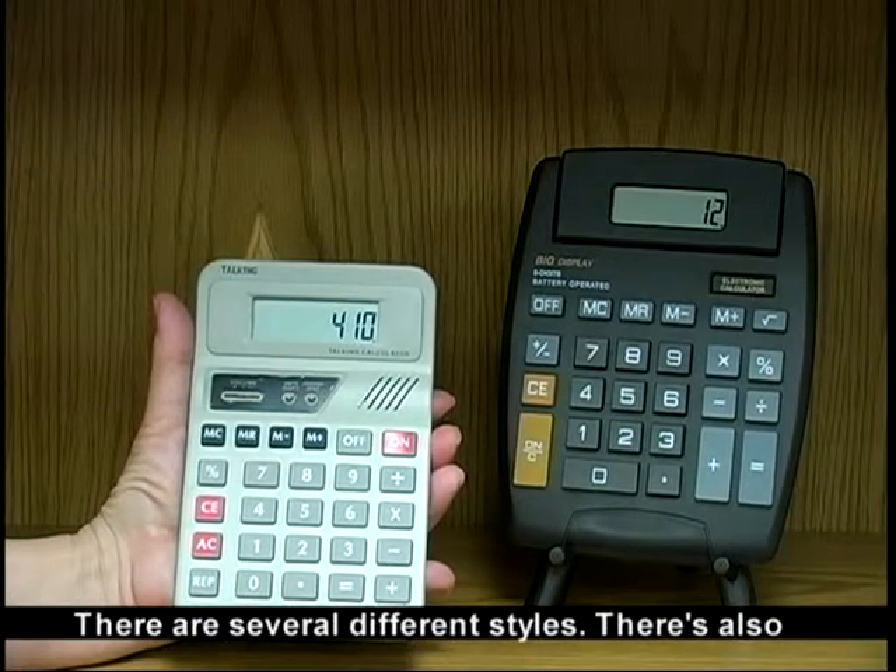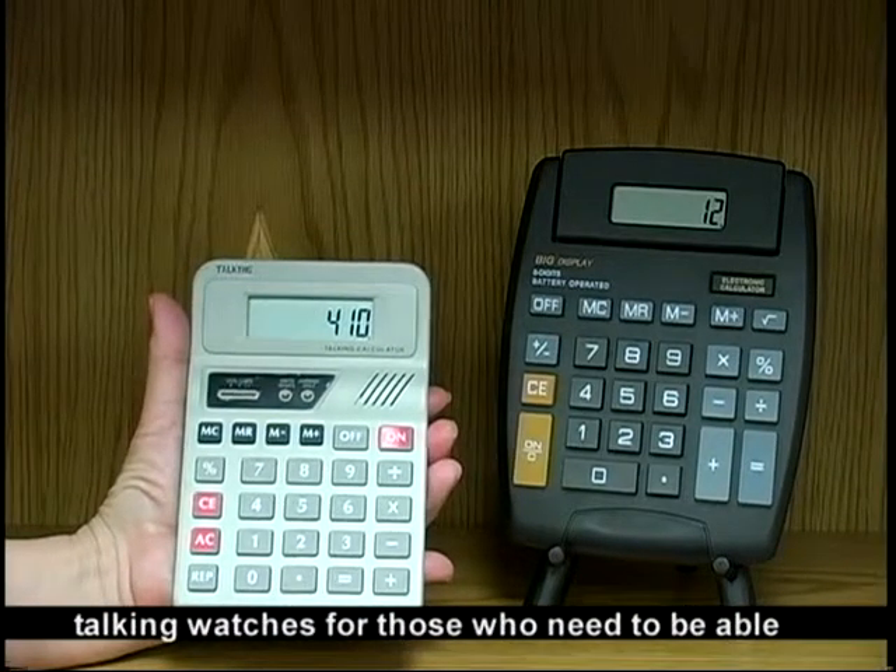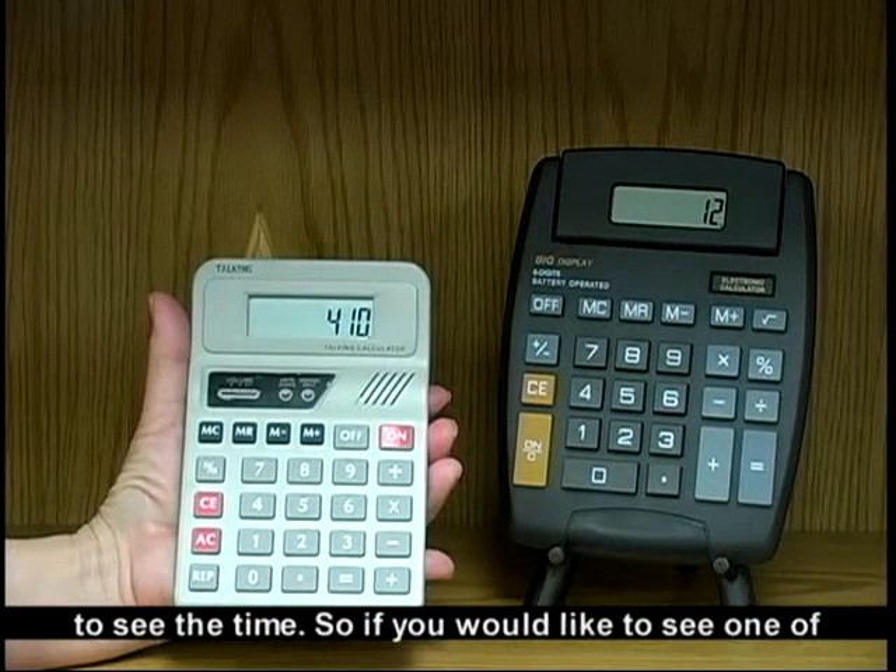There are several different styles. There are also talking watches for those who need to be able to see the time.